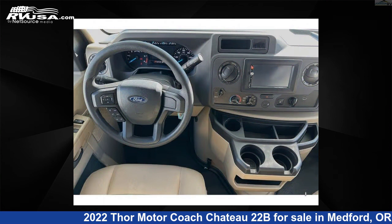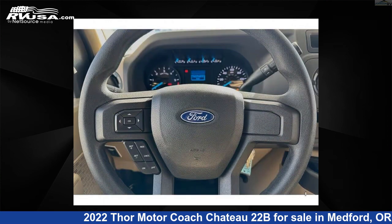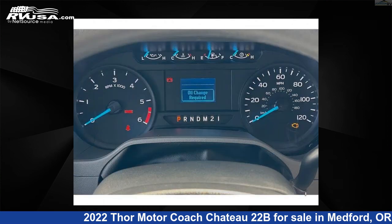The floorplan layout of this Class C features bunk-over-cab and outdoor entertainment. This 2022 Thor Motorcoach Chateau 22B is built on a Ford E-Series chassis.